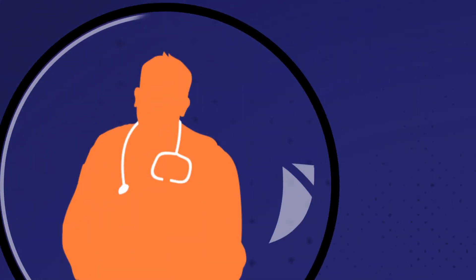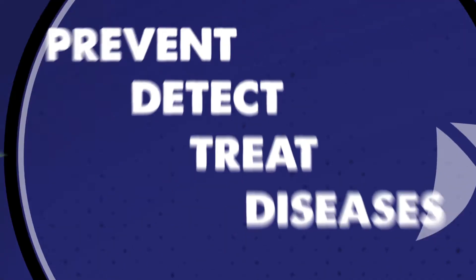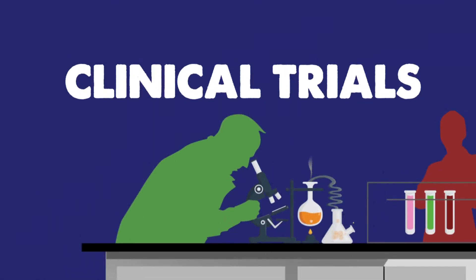Medical researchers are always looking for new ways to prevent, detect, and treat diseases. To find out if a treatment is safe and effective, researchers perform controlled experiments called clinical trials.